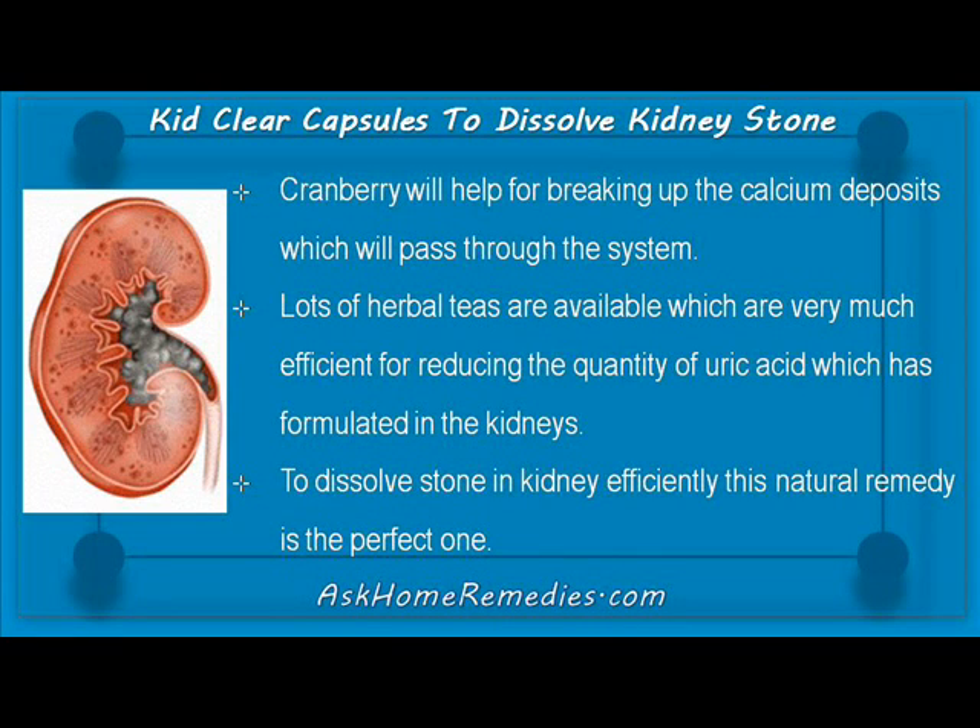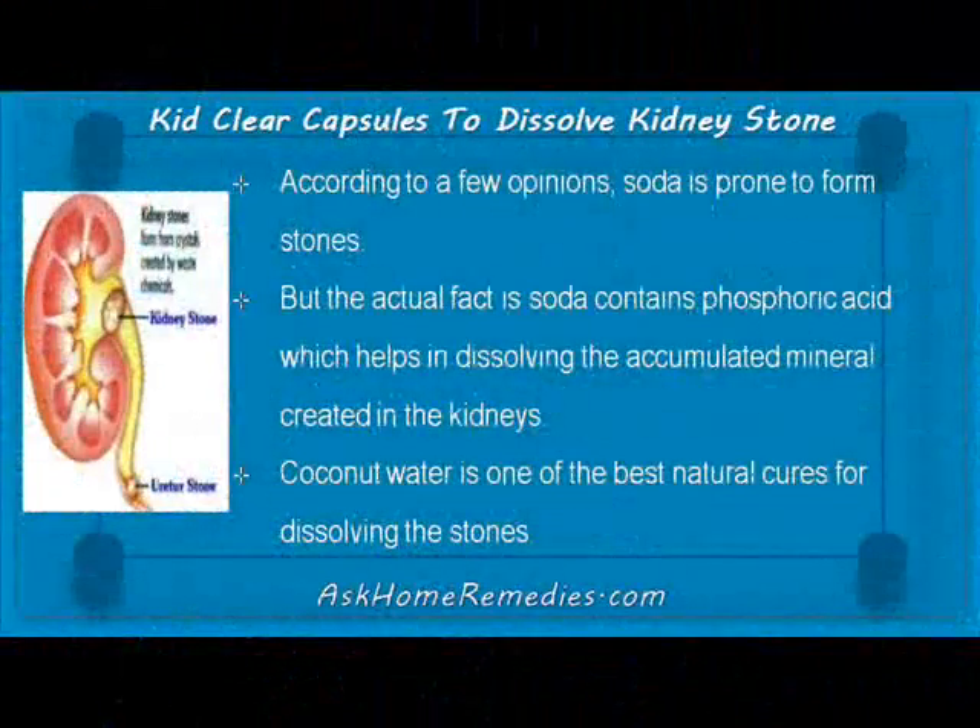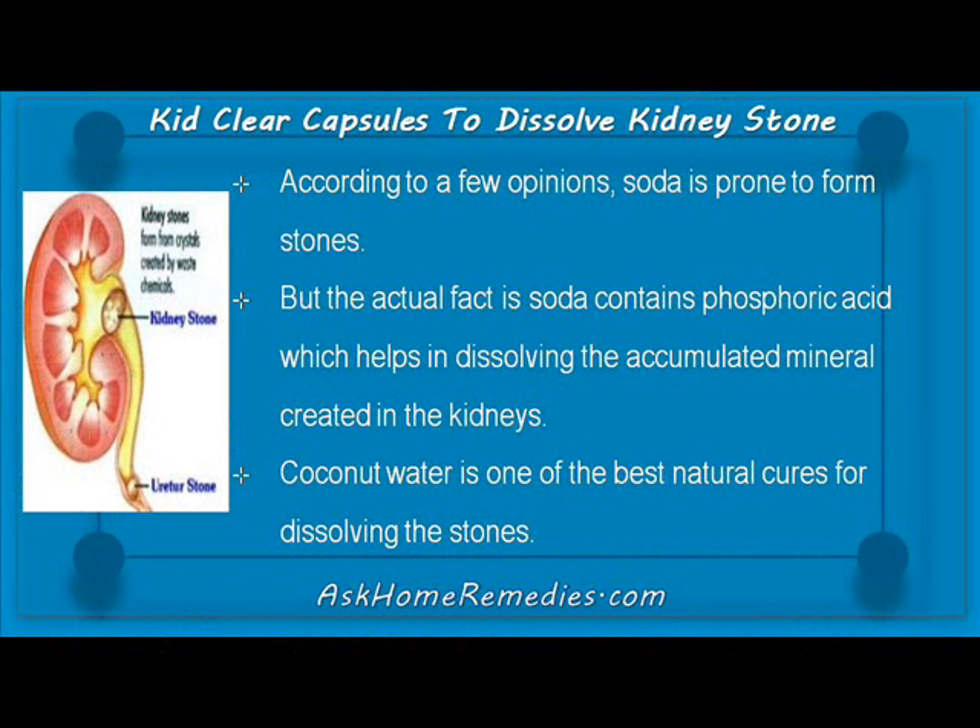Lots of herbal teas are available which are very efficient for reducing the quantity of uric acid that has formed in the kidneys. To dissolve stones in the kidney efficiently, this natural remedy is the perfect one. According to a few opinions, soda is prone to form stones, but the actual fact is that soda contains phosphoric acid which helps in dissolving the accumulated mineral deposits created in the kidneys.